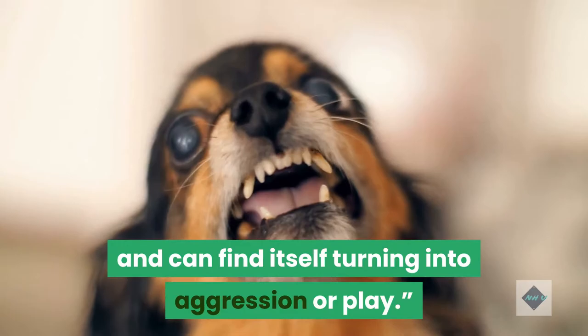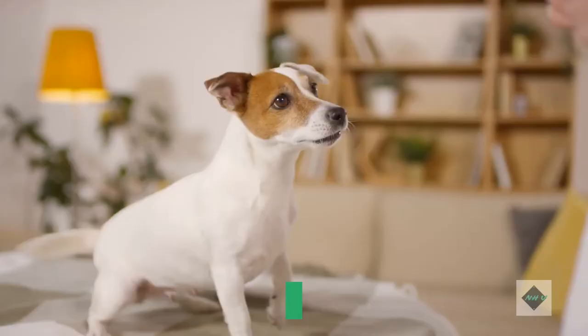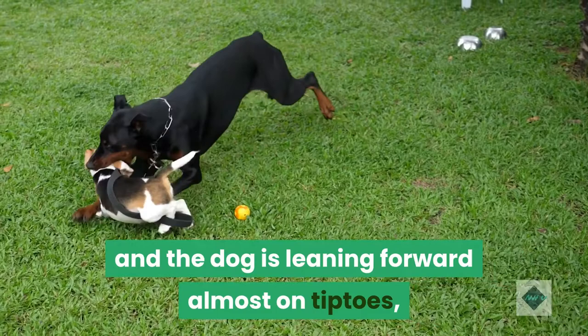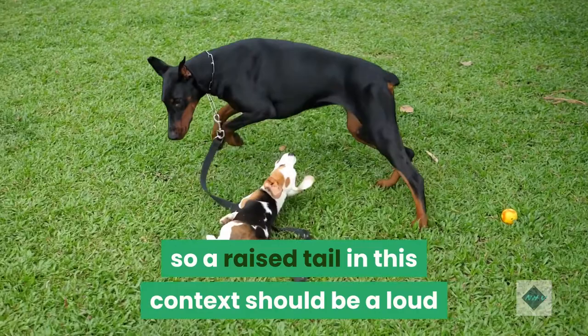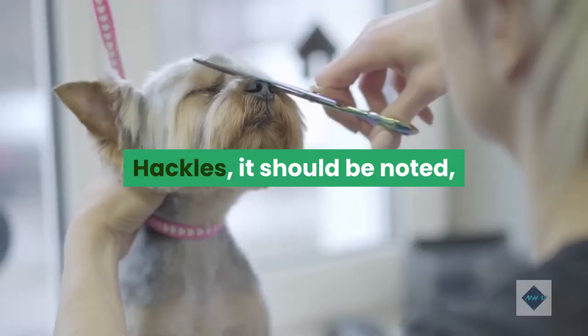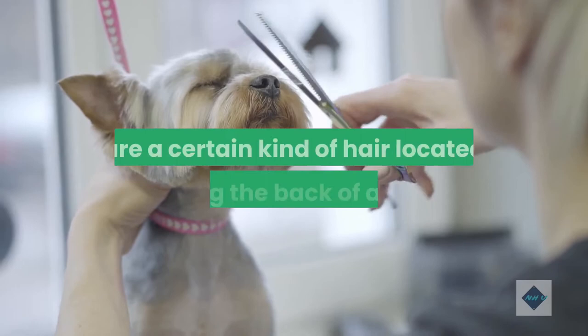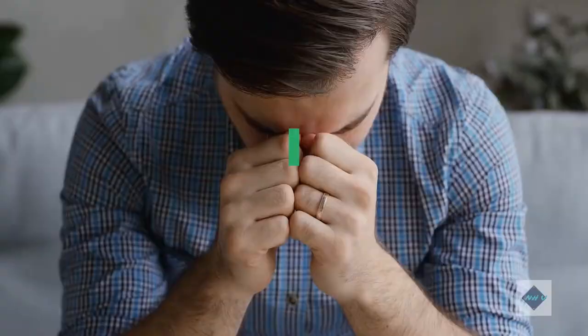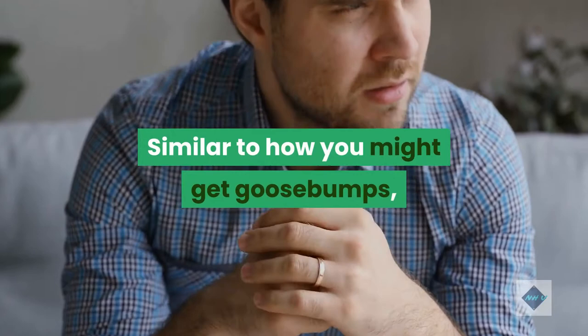Look for body language accompanying the raised tail. If hackles are raised, ears are flattened, and the dog is leaning forward almost on tiptoes, those are all signs of a dog in an aggressive posture, so a raised tail in this context should be a loud and clear signal of tension. Hackles are hair located along the back of a dog connected to muscles called erector pili. Raised hackles — known as piloerection — are an involuntary response from the sympathetic nervous system in response to stress, similar to how you might get goosebumps.